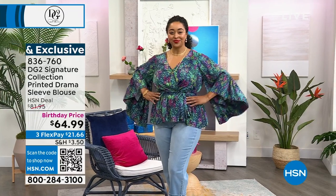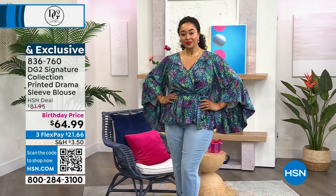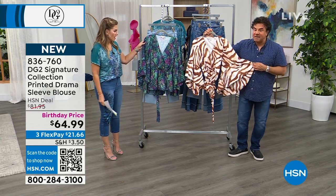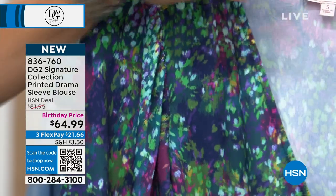We only have two colors, so it's really easy — just get both. Special birthday price, only planned airing. Kenya is wearing it in the 1X in the navy floral. It has this beautiful, incredible, almost like a Monet — it's a confetti print that is like an abstract floral. When the camera gets close to it, you will see that it looks like a Monet watercolor.